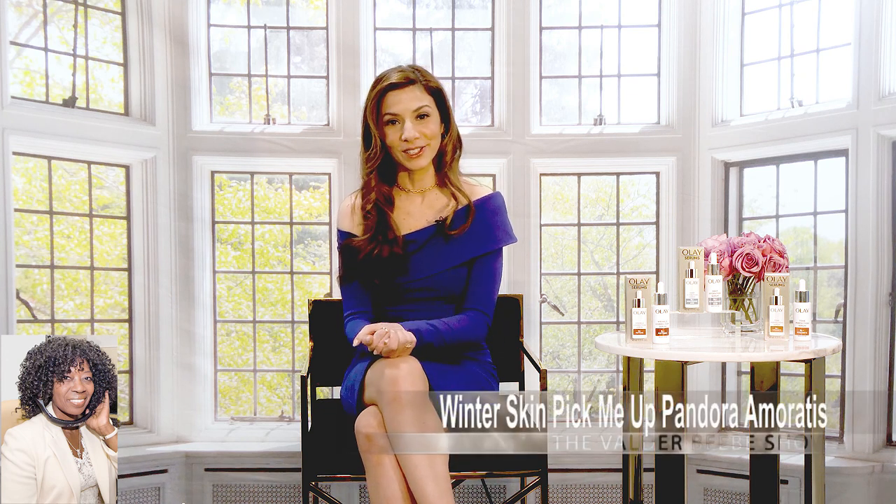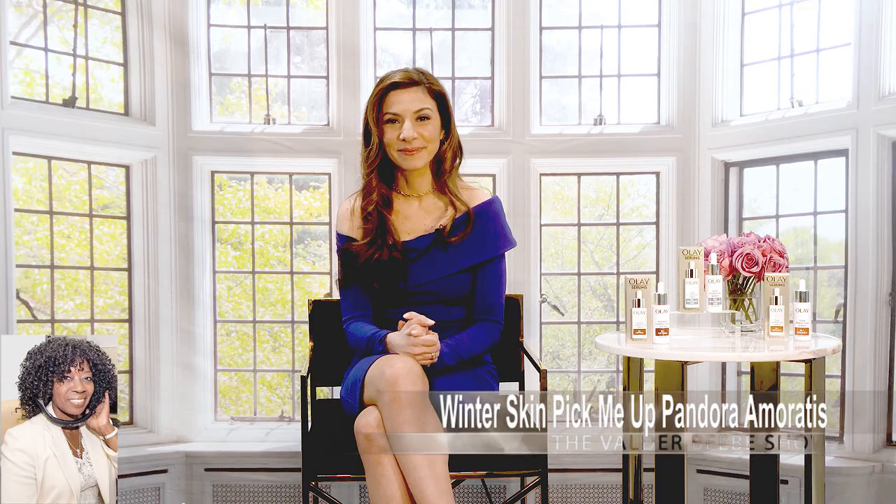Pandora, I've got to wrap up because I'm running behind schedule, but can you tell my audience where they can find these skin products? Yes, at major retailers and at olay.com for under $30. It's always a pleasure to have you, Pandora. Thank you so much. Please come back. I will.